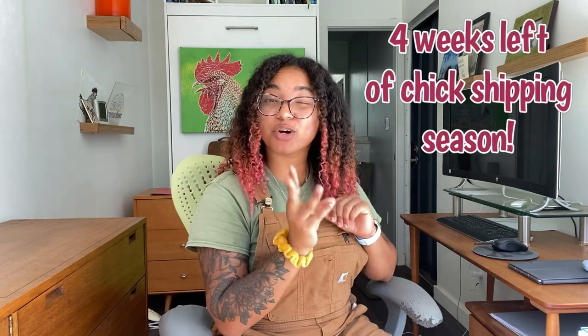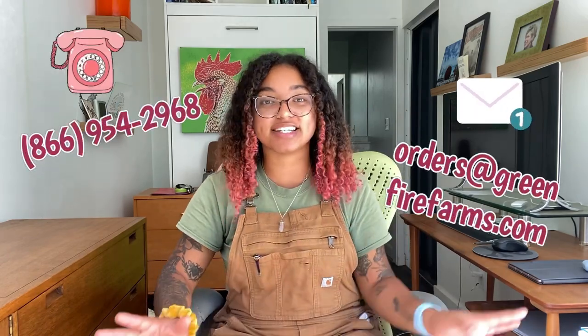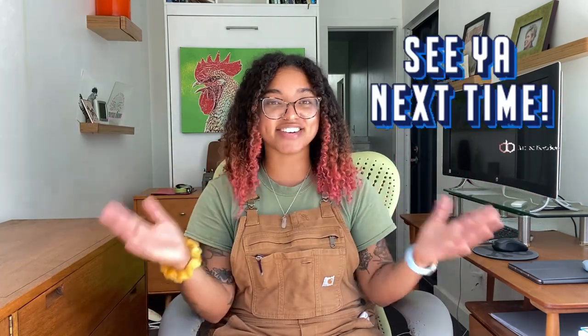Thank you guys so much for watching — we really appreciate you guys. As I mentioned earlier in the video, just remember we only have about four weeks left of that chick shipping season, so definitely get those orders in for this year. And if you like this video, be sure to give it a thumbs up. If you have any questions whatsoever, do not hesitate to contact us via phone or email. All of that information is posted on this video as per usual. We'll see you guys next week.